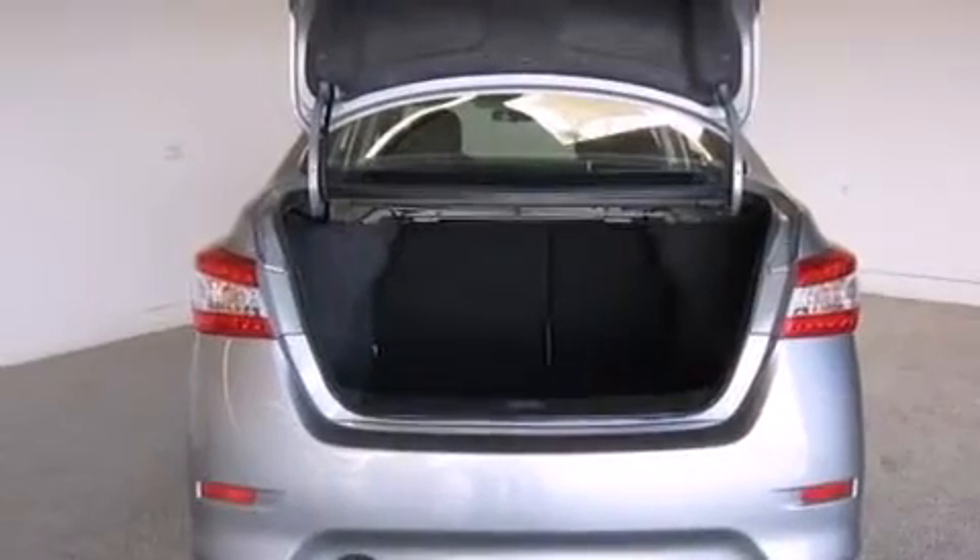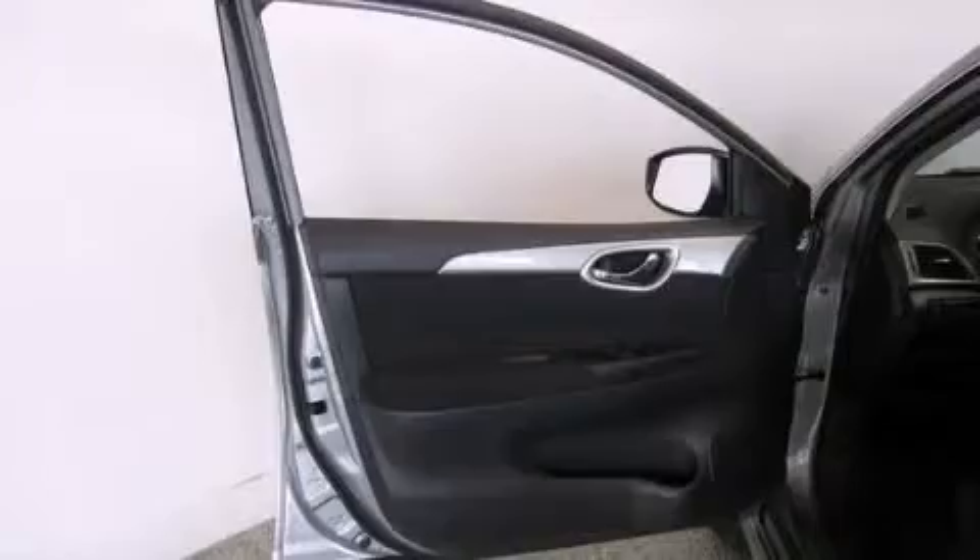Rear seat child-proof door locks, air conditioning, a pass-through rear seat, and aluminum wheels.